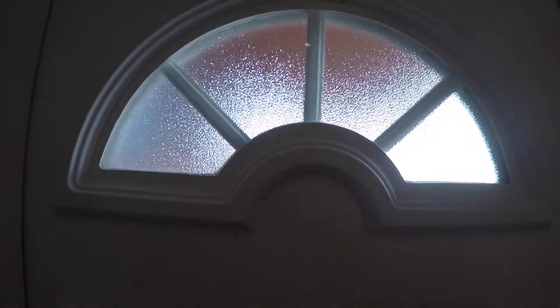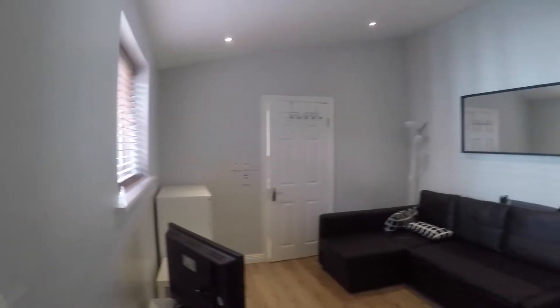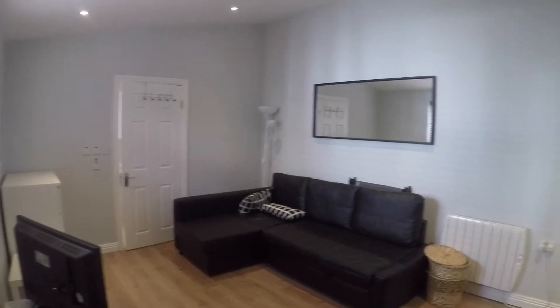Hello, welcome to Spada Home Dublin. My name is Nika, and in this virtual tour I will be showing you around. This is the front door, and you have your own separate entrance, which I'll be showing you in a few seconds.